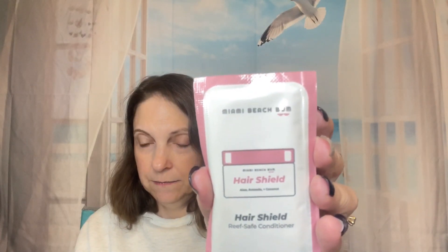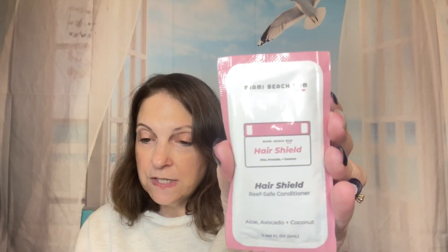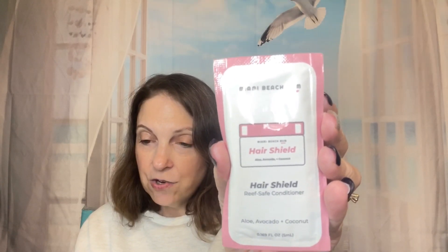I got this little sample — it's called Hair Shield. It's a Miami Beach Bum Reef Safe Coconut Avocado Hair Shield sachet. It's a leave-in conditioner and the full size is $19. So all we get is this little tiny sample. No foil packets — no thank you. I pay for this.